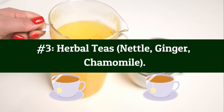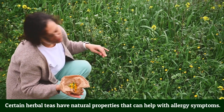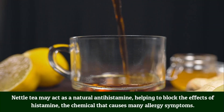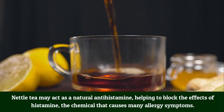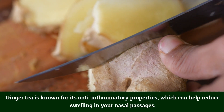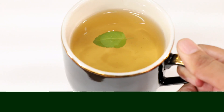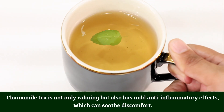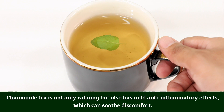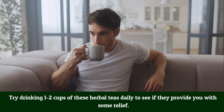Number 3: Herbal teas — Nettle, Ginger, Chamomile. Certain herbal teas have natural properties that can help with allergy symptoms. Nettle tea may act as a natural antihistamine, helping to block the effects of histamine, the chemical that causes many allergy symptoms. Ginger tea is known for its anti-inflammatory properties, which can help reduce swelling in your nasal passages. Chamomile tea is not only calming but also has mild anti-inflammatory effects that can soothe discomfort. Try drinking one to two cups of these herbal teas daily.